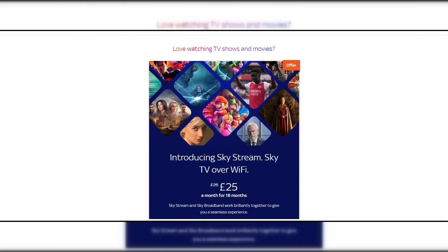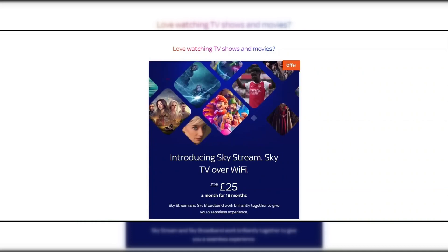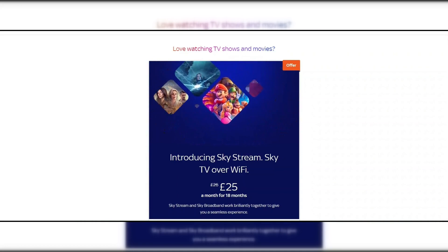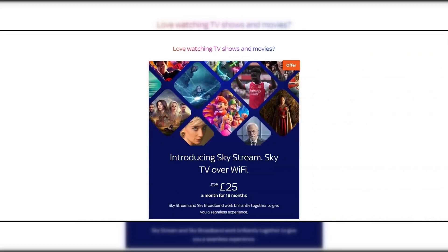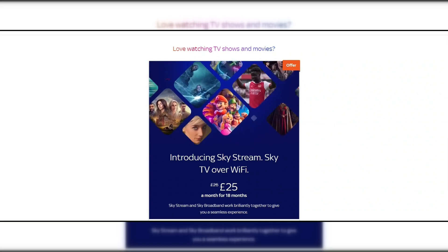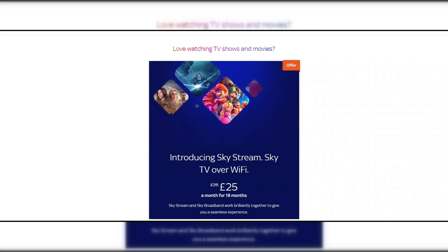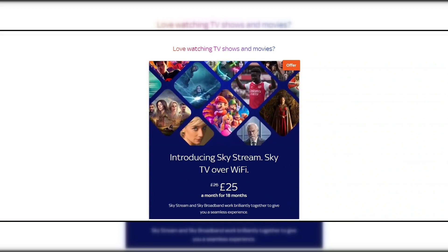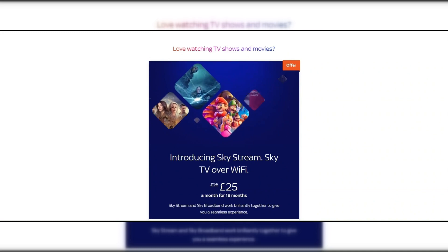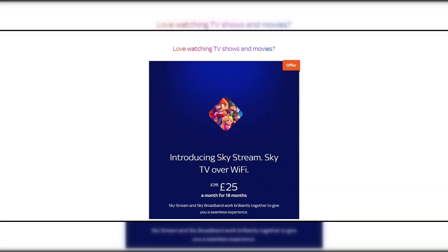In addition to the call bundles, you can also add a Now Stream TV package to your Full Fiber 100 package. Sky Stream is a TV box that allows you to watch Sky TV over Wi-Fi without the need for a satellite dish. The small TV box simply plugs into a free HDMI port at the back of your television. Sky Stream comes with a Netflix subscription and the Sky Entertainment package, which includes around 150 Sky channels and over 30,000 shows.